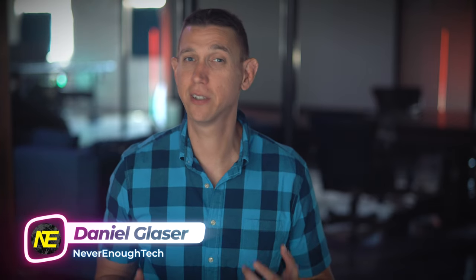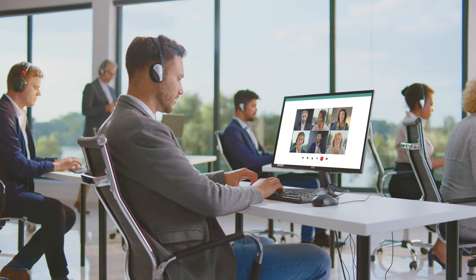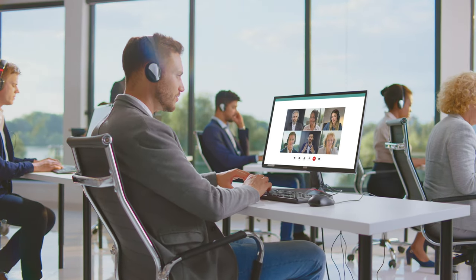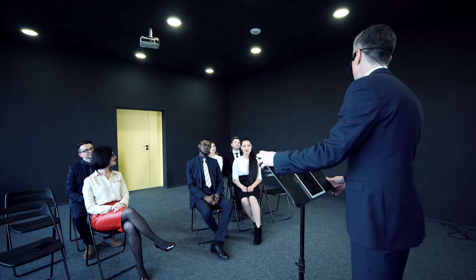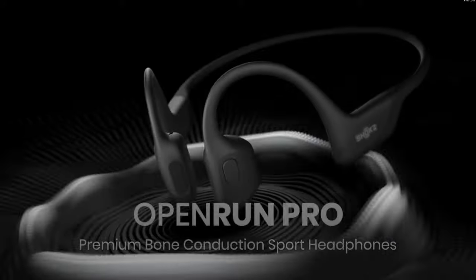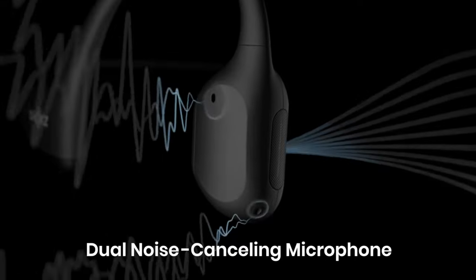Hey, what's up interesting people? Daniel here from Never Enough Tech. This video is dedicated to bone conduction headphone enthusiasts, in particular those that want to extend their bone conduction headphone use to conference calls, and even more in particular, those that are fans of the brand Shokz, formerly known as Aftershokz. So now that I've isolated this down to tens of viewers, I want to answer a very specific question: Is it advisable to buy just the Open Run Pro, Shokz's flagship set, for both your workouts and conference calls?